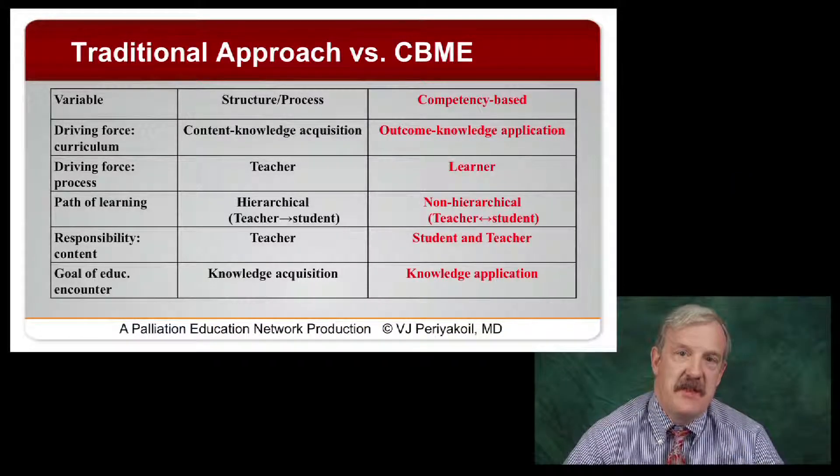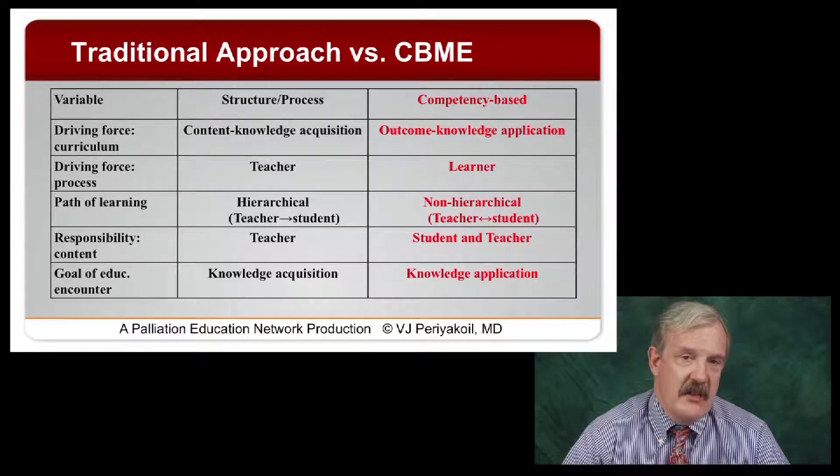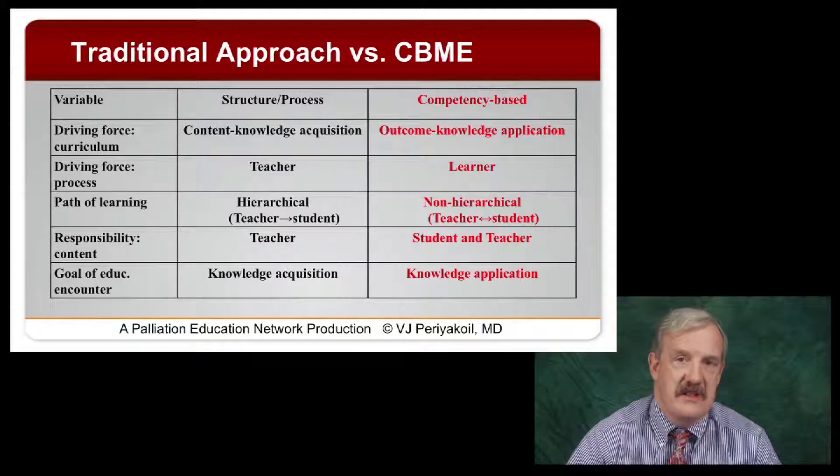This is a somewhat busy slide, but I think it's very important. This is a wonderful study from Carol Caraccio, published in Academic Medicine almost 10 years ago. I want to highlight the column on the right that really shows the differences in a competency-based system versus a structured process system or our old traditional model.